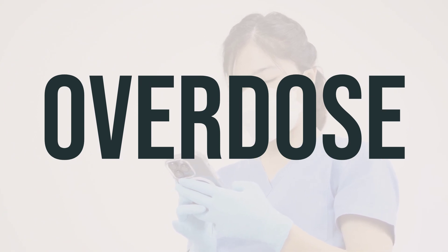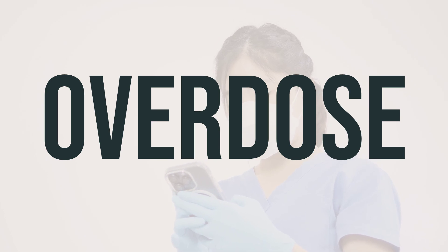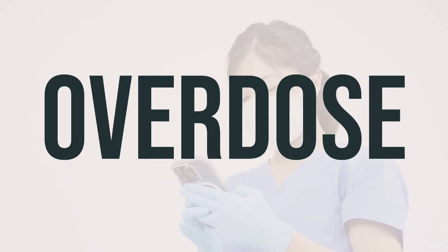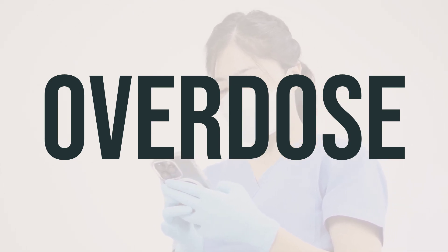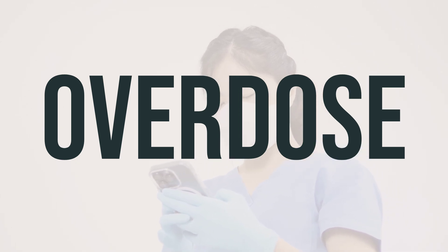If someone has taken too much Leucovorin calcium and is experiencing severe symptoms like fainting or difficulty breathing, seek immediate medical help. In the US, you can call your local poison control center at 1-800-222-1222, while residents of Canada can call a provincial poison control center.